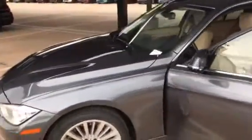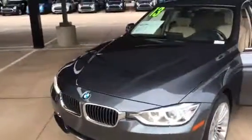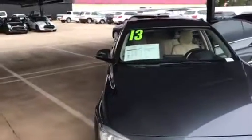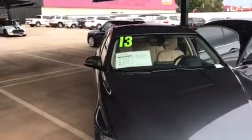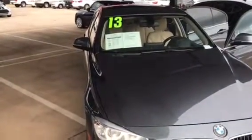Passive Entry, Carfax, Clean Carfax, one owner — please come see me. Again, this is Timothy Chestnut with Jackie Cooper BMW.